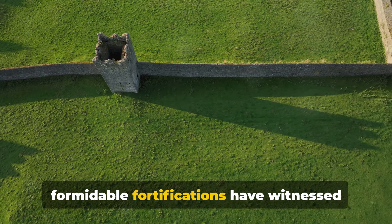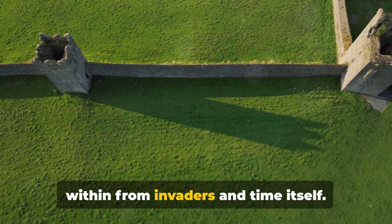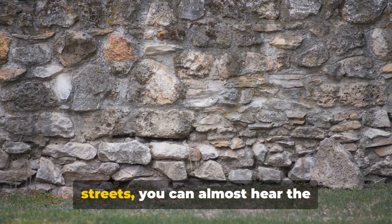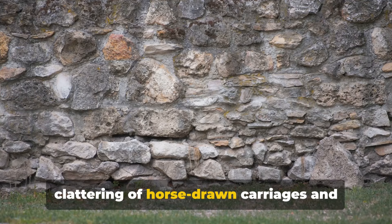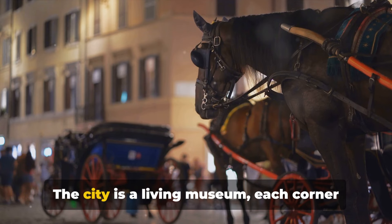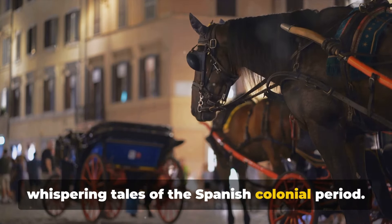These formidable fortifications have witnessed centuries of history, protecting the city within from invaders and time itself. Strolling through the cobblestone streets, you can almost hear the clattering of horse-drawn carriages and see the grandeur of a bygone era. The city is a living museum, each corner whispering tales of the Spanish colonial period.